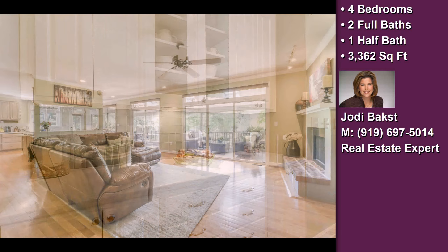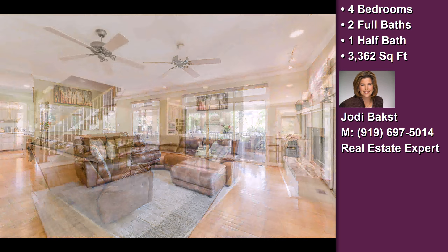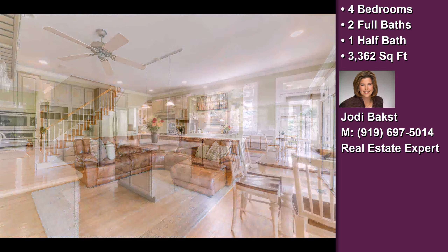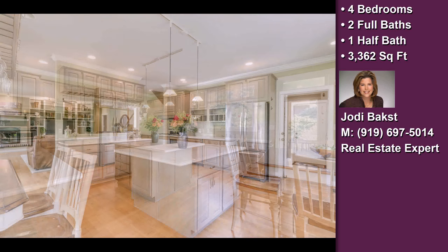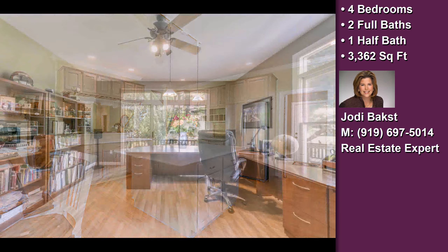Interior features of this property include custom woodwork throughout, walk-in closets, hardwood floors, two fireplaces, stainless steel appliances, a formal dining room, a formal living room, an eat-in kitchen, multi-unit zone central air conditioning, and a central vacuum system.